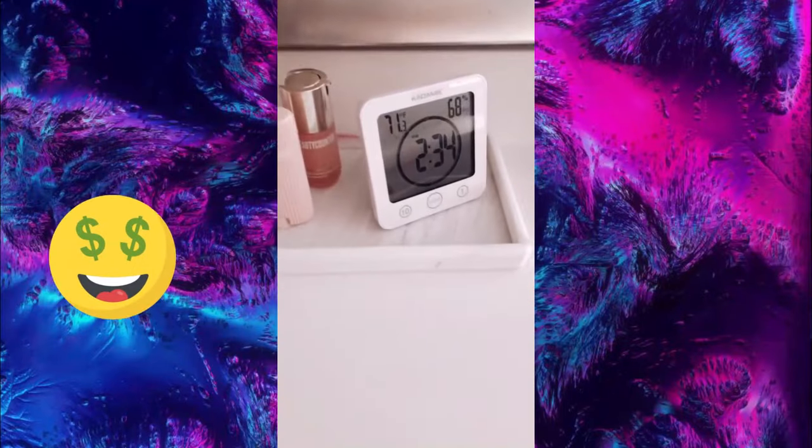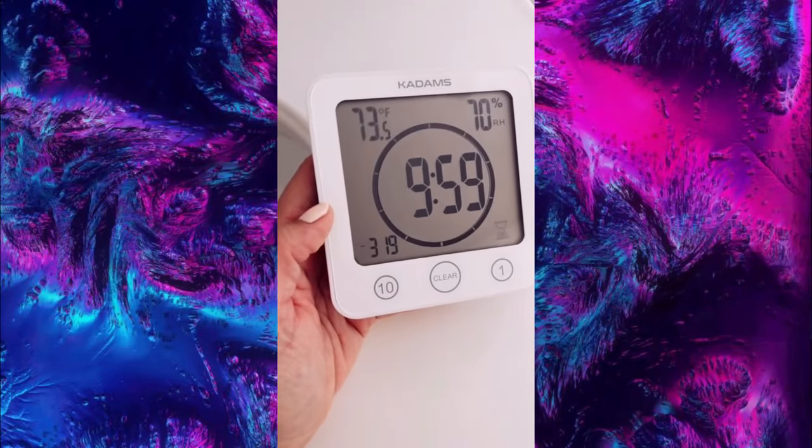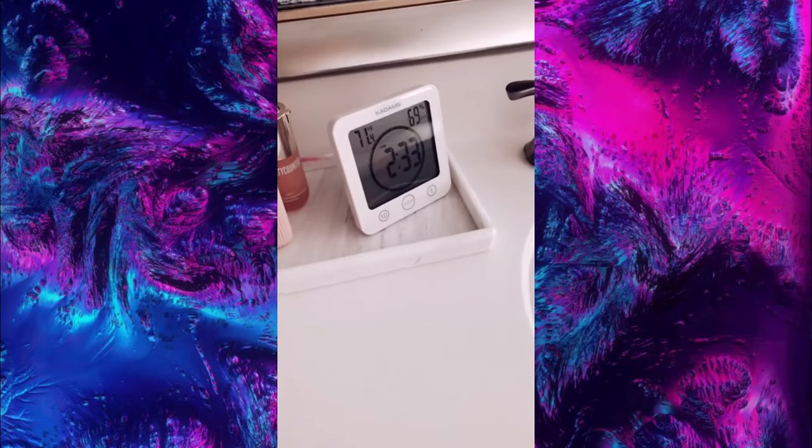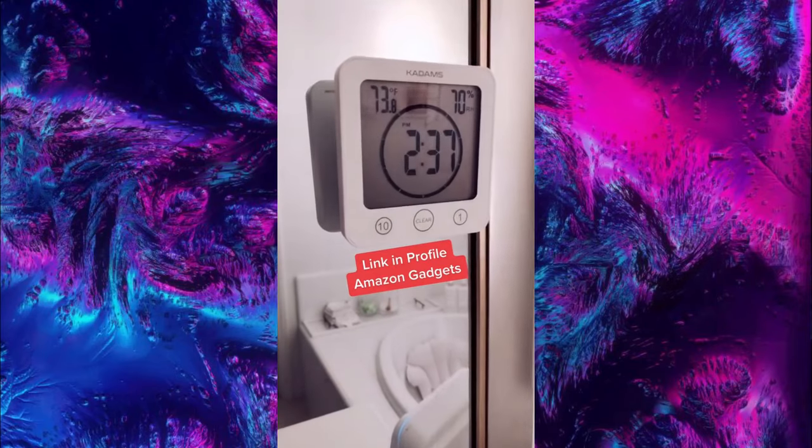My husband is always running late so I got him a clock for our bathroom. It's waterproof, displays the temperature and humidity, and the best part is he can set a timer to make sure he gets out of the house on time. This digital clock is a bestseller and we like to display it on our mirror. Link in bio.